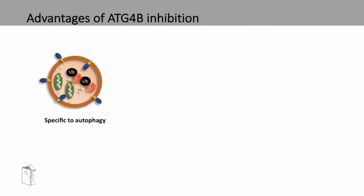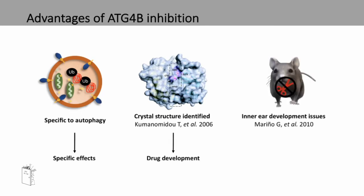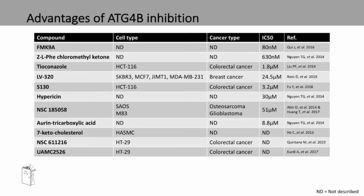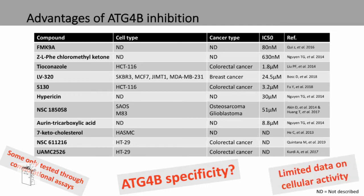What are the advantages of ATG4B inhibition? ATG4B is specific to autophagy and so should have specific effects. The crystal structure of the protein has been identified, allowing for drug development. A knockout of ATG4B in mice causes only inner ear development issues, so inhibition should have minimal toxicity. Due to these advantages, several ATG4B inhibitors have been published. However, some lack specificity for ATG4B, some have only been tested through computational assays, and there is limited data on cellular activity.